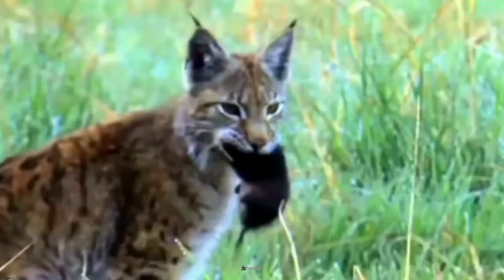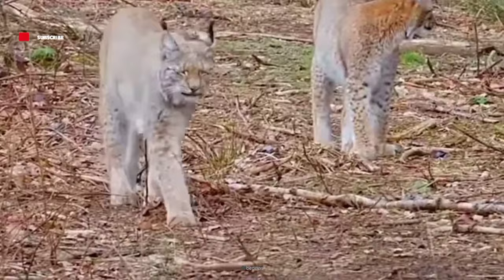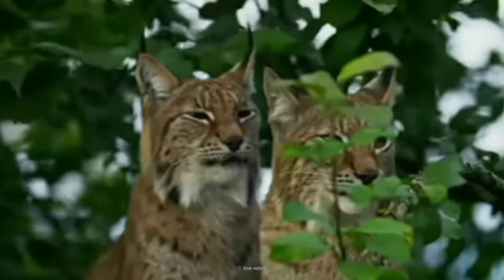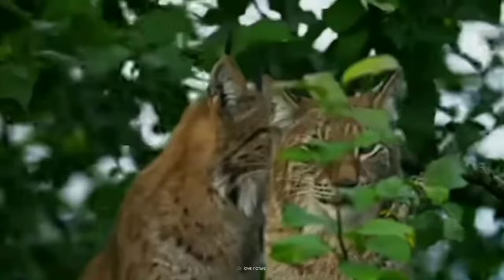With each passing week, the forest echoes with their playful growls and triumphant meows. Independence beckons. The cycle continues, ensuring the survival of these magnificent cats.